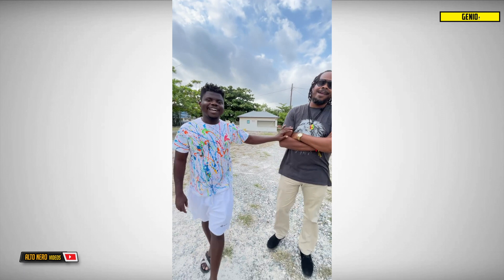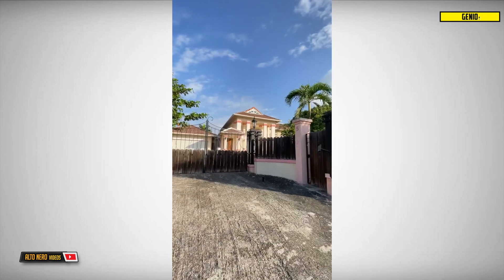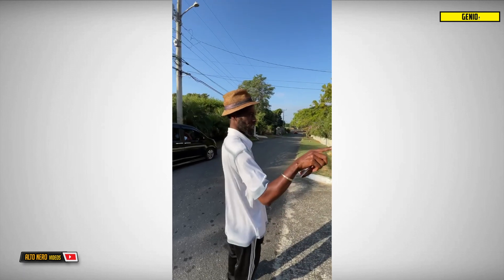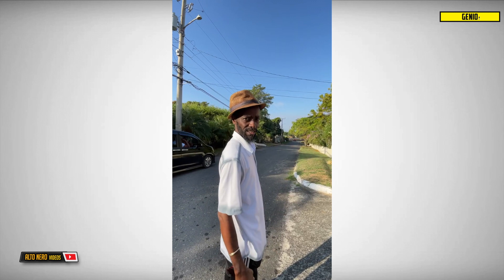Where are we right now? Playmont Avenue, we're still in Kingston. This is the location where Peter Tosh used to live in the 80s — Peter Tosh!